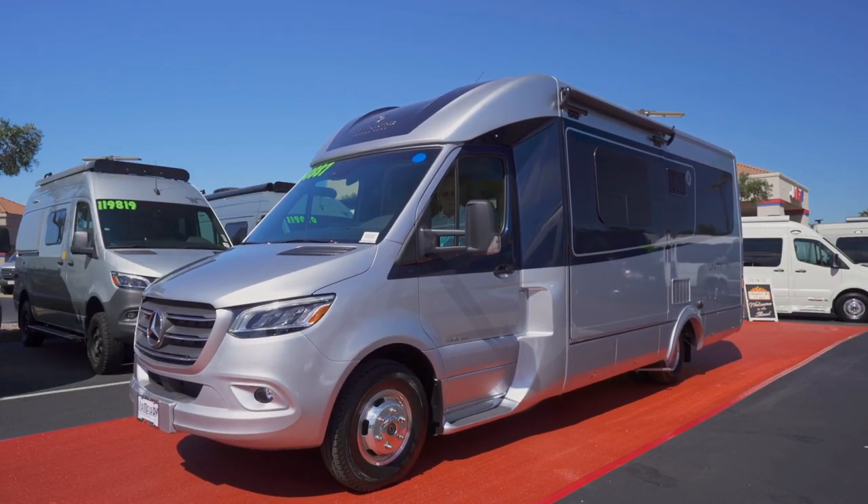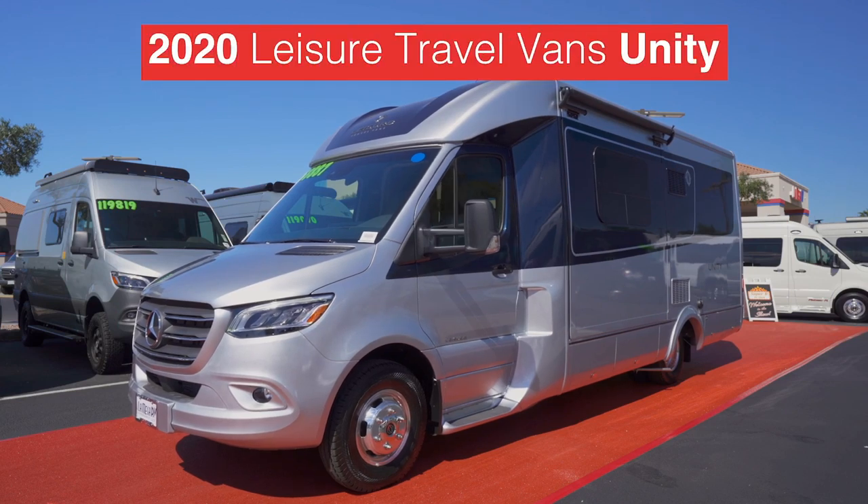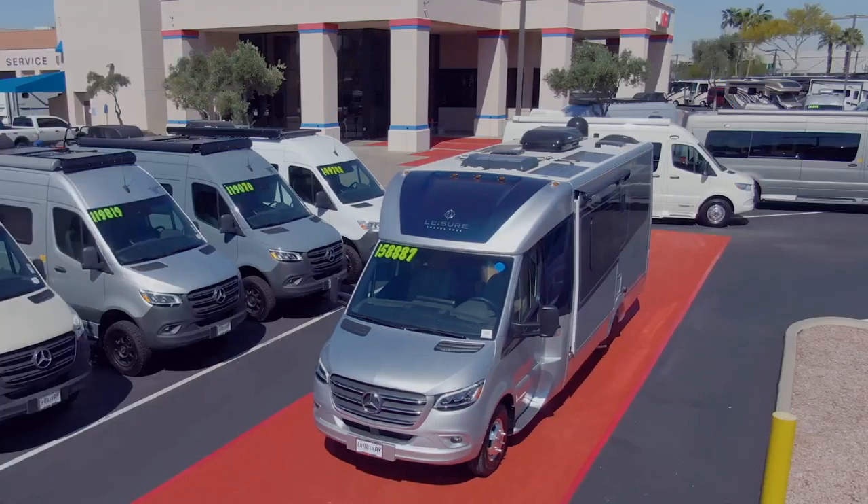Now, all the way from Winkler, Manitoba, our neighbors to the north at Leisure Travel present this year's Unity — smartly sporting a denim paint combination and Dura-Bright aluminum wheels. That's a head-turner.